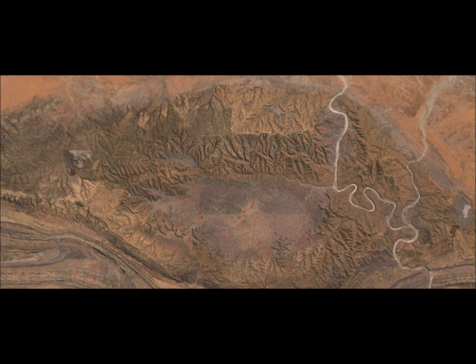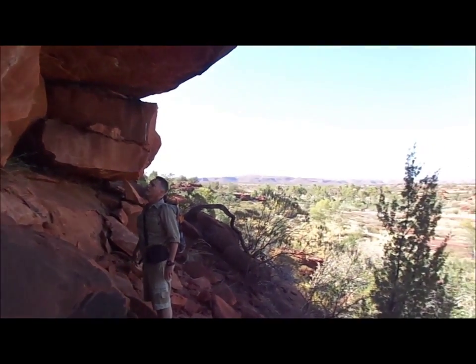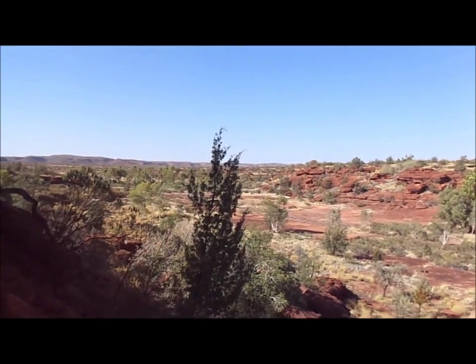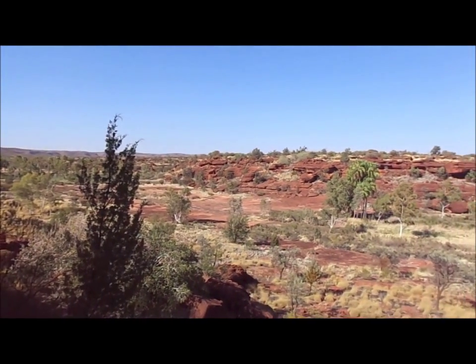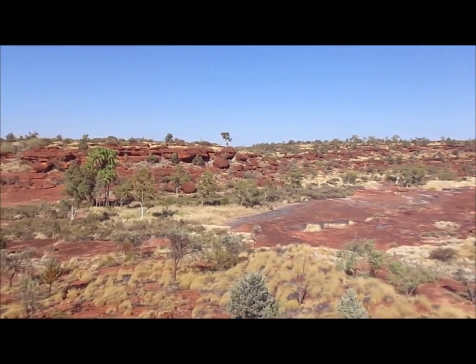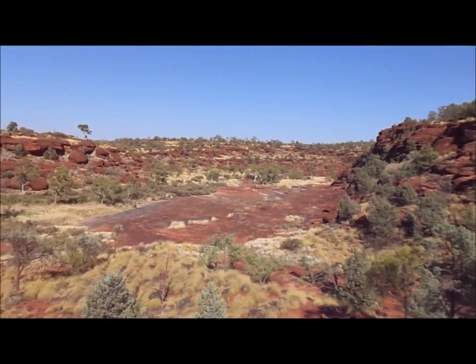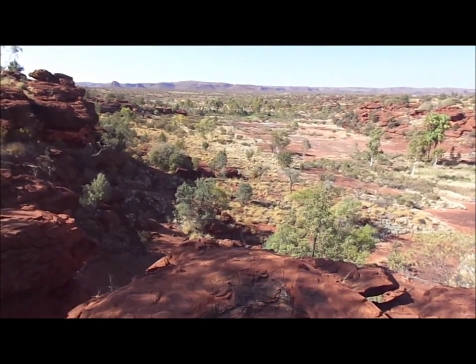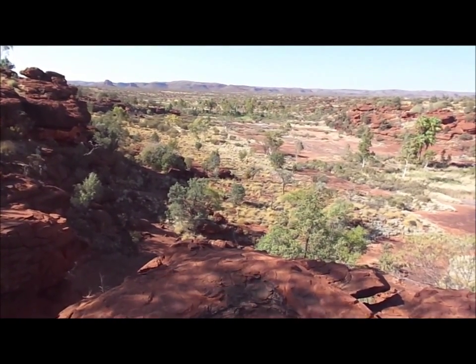Just before it reaches the Fink River, the Palm Valley Creek creates an incredible gorge. Within the gorge you can see the red cabbage palm. This is a view of the catchment bottlenecking into the actual gorge and entering into the Hermannsburg sandstone as it starts to flow out towards the east.